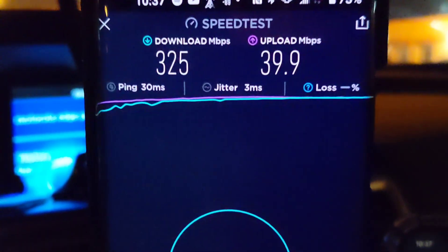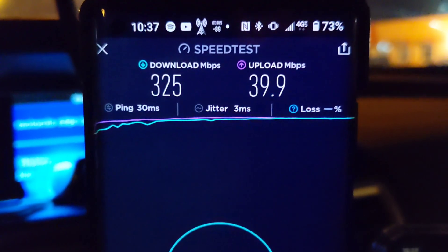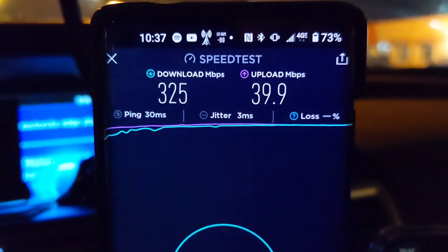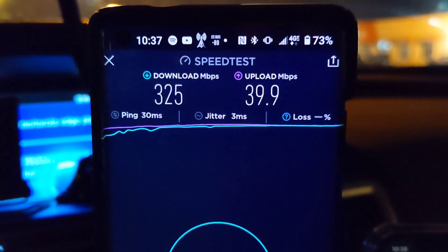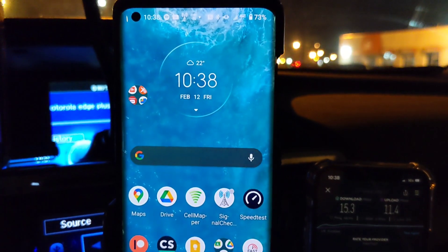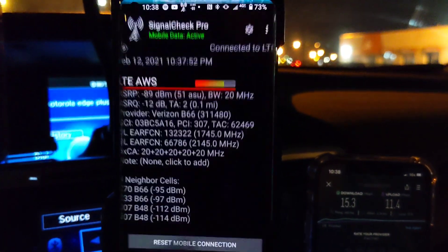Here's Verizon cooking really fast — really good stuff. 30 millisecond ping, 3 millisecond jitter, 325 megabits per second on the down, about 40 megabits on the up. Really nice. I'm actually wondering what they've got here for spectrum because that's really fast.